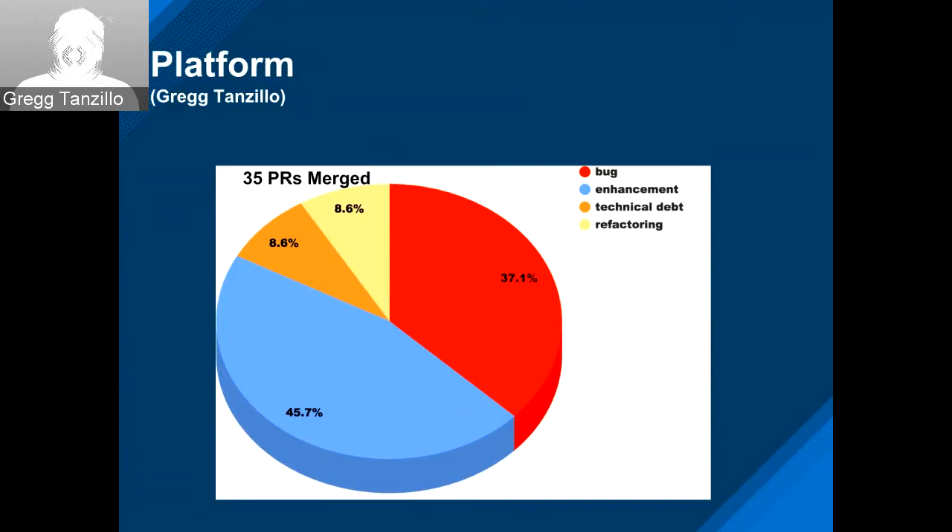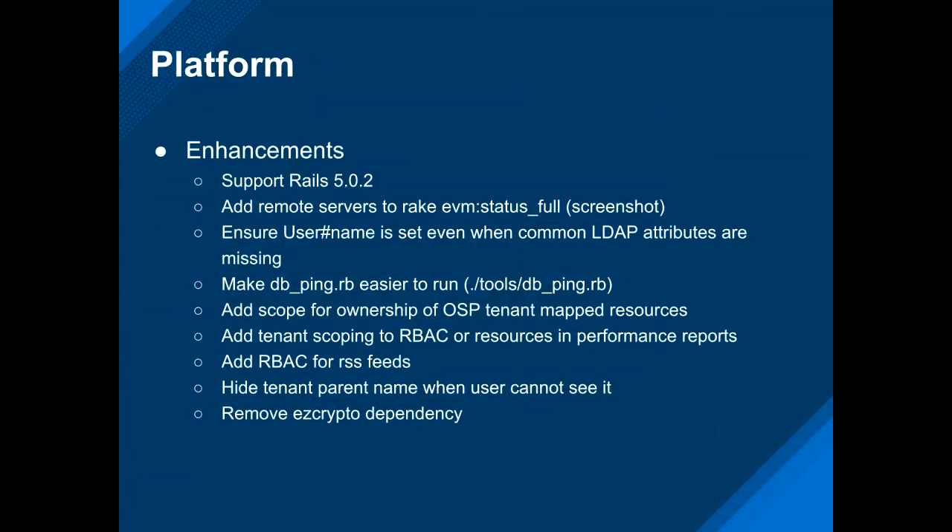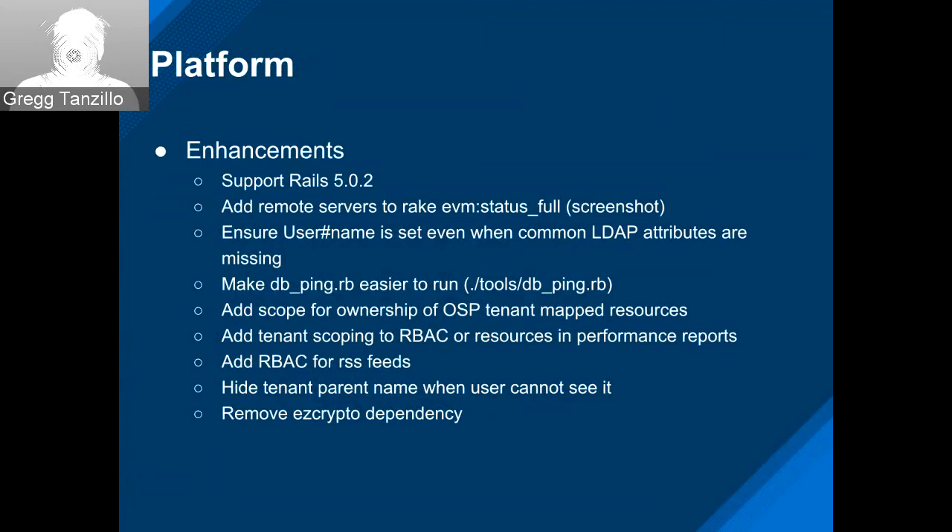We updated Rails to 5.0.2 — we were at 5.0.1. LJ added a remote servers rake task so you can see the full list across a distributed region, which is really helpful when troubleshooting issues in a big enterprise environment. Joe V made an enhancement on the internal LDAP side so we can set the username using other attributes when display name is not available — this was critical for a user whose Active Directory didn't have it. There's also some tenant and RBAC scoping work that Libor did, and Jason removed the easy crypto dependency from the application altogether.